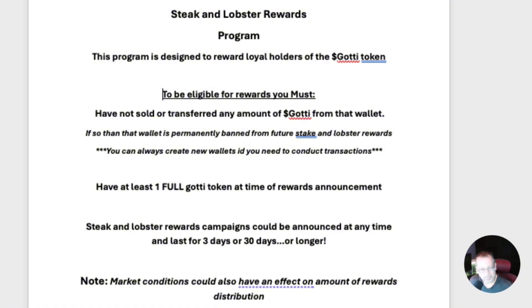Depending on market conditions, the amount of rewards distributed could also be affected, and that'll be determined by the founder. I haven't touched any of my bag — I'm just building. Everyone in the community who was holding received rewards depending on the amount of Gaudy they had. I myself received $700 worth of Gaudy token, and once you understand the tokenomics, that could double, triple, or quadruple. I hope I gave a good overview of the Steak and Lobster rewards program. Remember, here at the Crypto Dojo — crypto never sleeps.